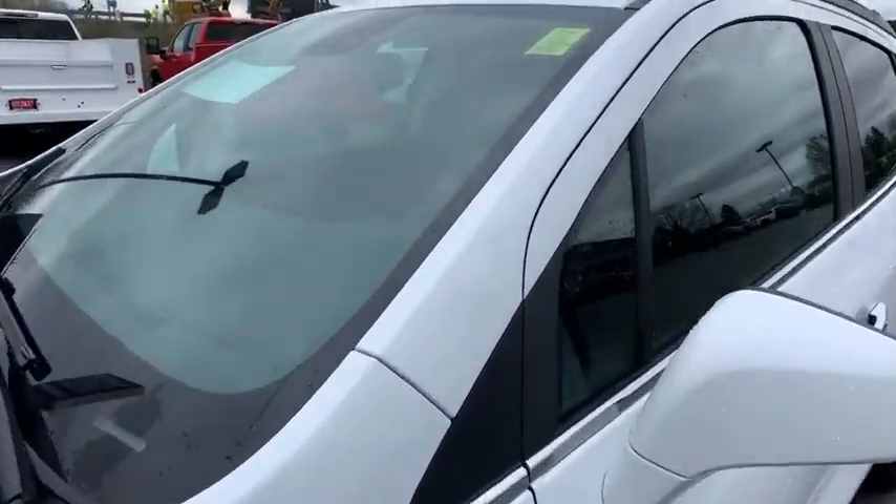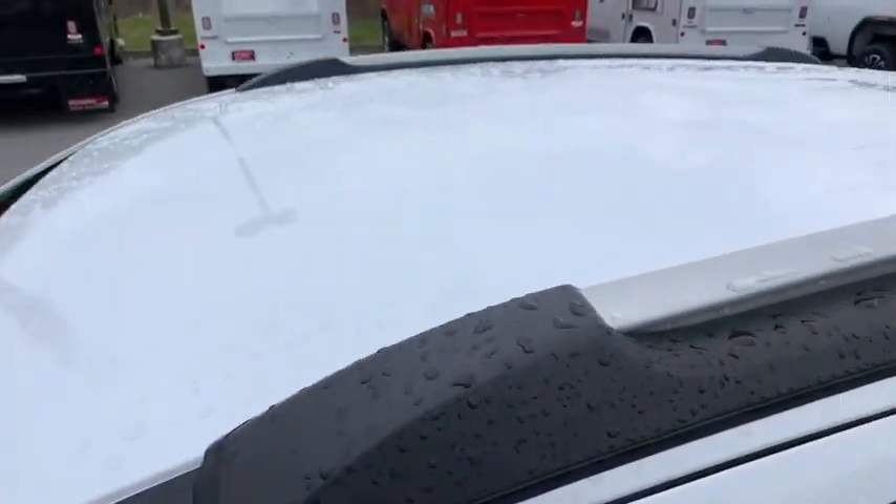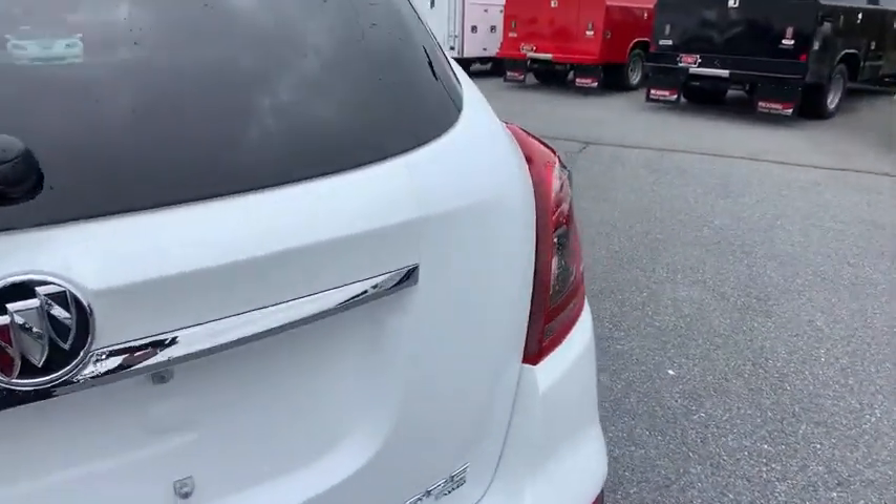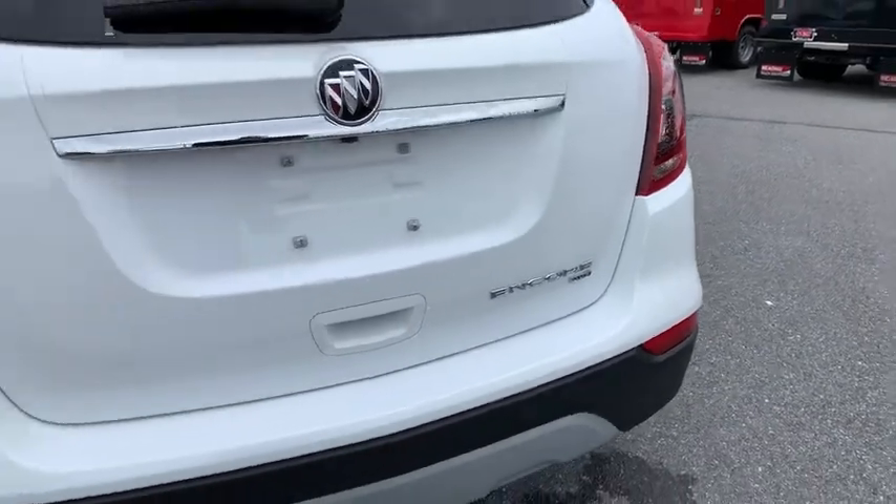Remote keyless entry, auxiliary power outlet, panic alarm, brake assist. This beauty is sure to make you the talk of the neighborhood. So call or drop in for a test drive today.